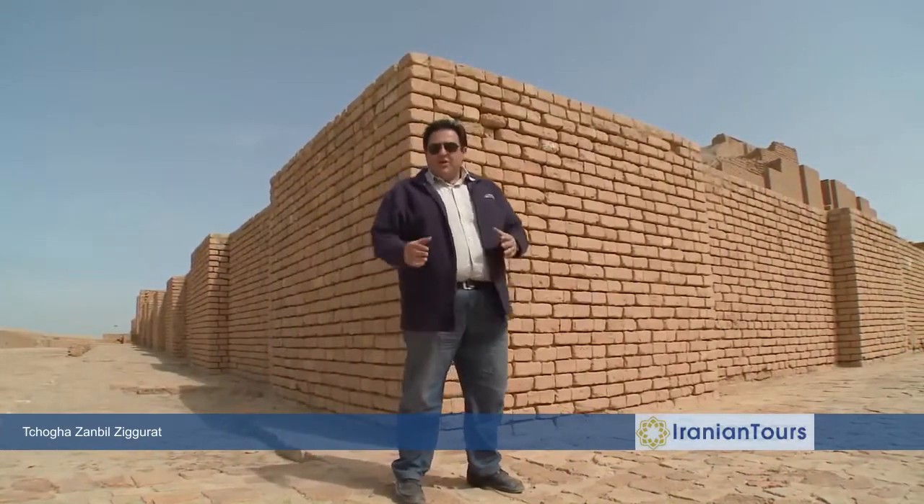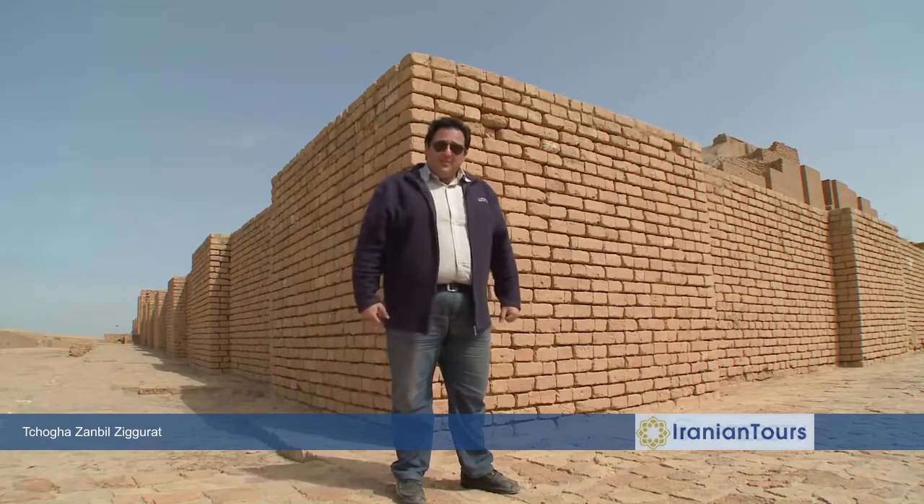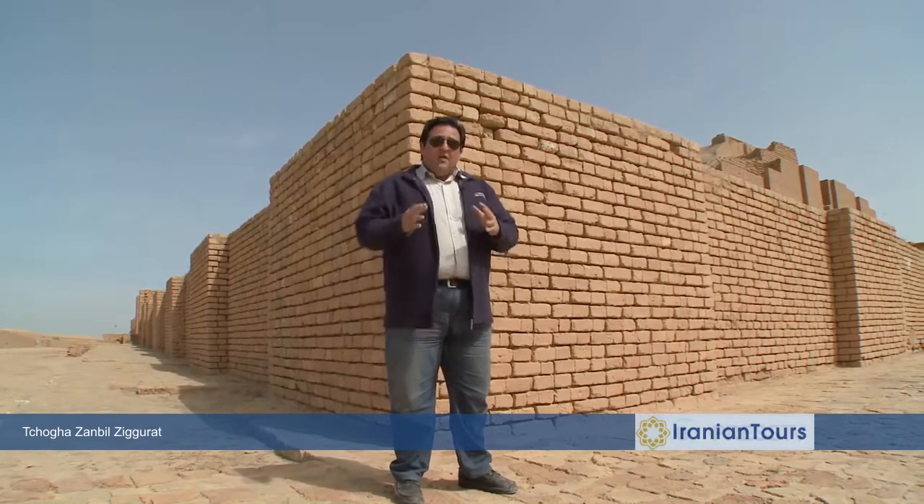Later on, French archaeologist Roman Grishman found an Elamite cuneiform inscription on the top of that hill. That was the tip of an iceberg which led to the discovery of a great part of world history — the Ziggurat Temple was unearthed.